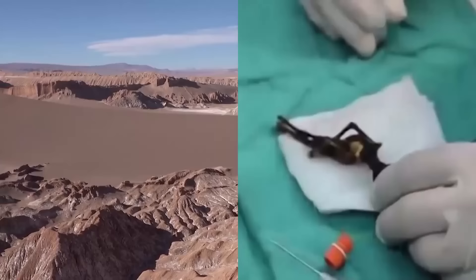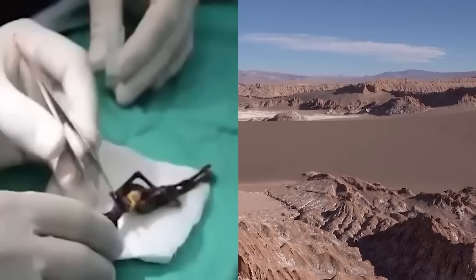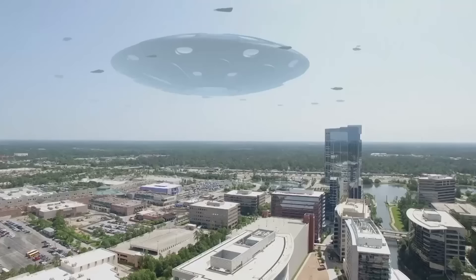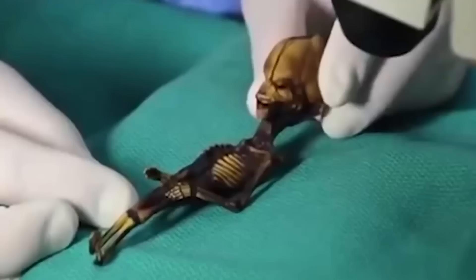Of course it's aliens — definitely a tiny alien skeleton randomly in the middle of the Chilean desert. Those scatter-brained extraterrestrials, always leaving their skeletons on random planets in random deserts — it happens all the time. The UFO party poopers, however, have said that it most likely is just the bones of a non-human primate. Spoilsports.